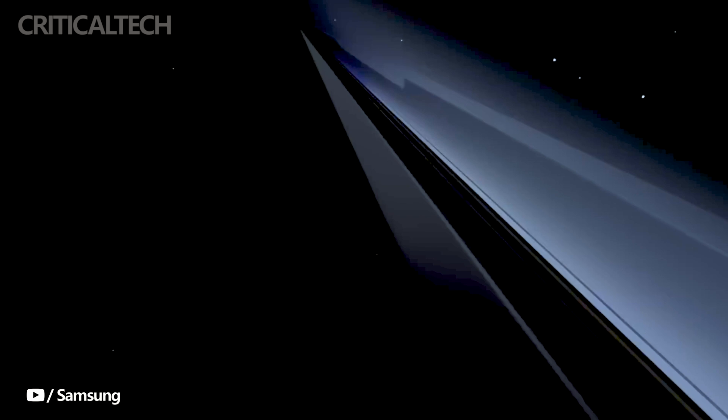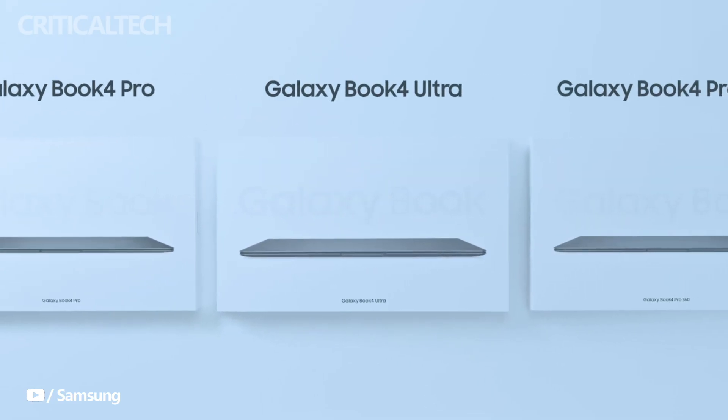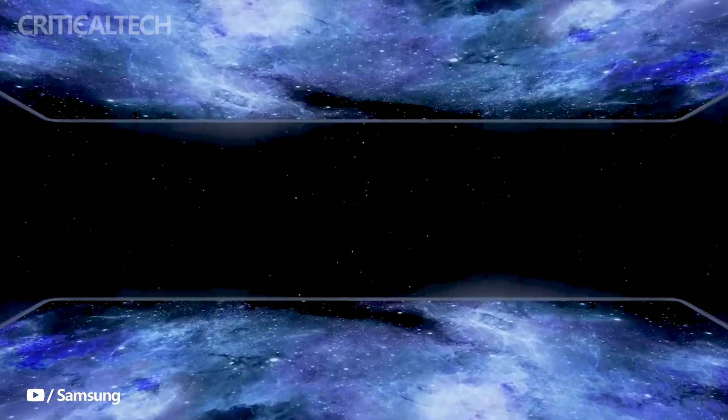Samsung has recently expanded its Galaxy Book 4 lineup with the introduction of four new models: the Galaxy Book 4 360, Galaxy Book 4 Ultra, Galaxy Book 4 Pro, and the Galaxy Book 4 Pro 360.